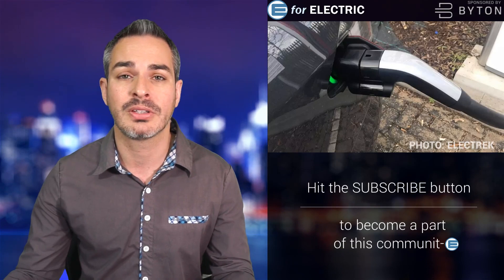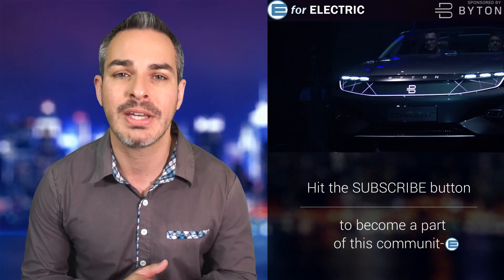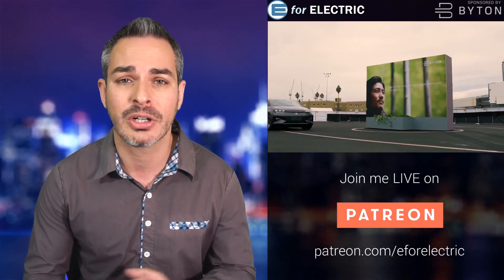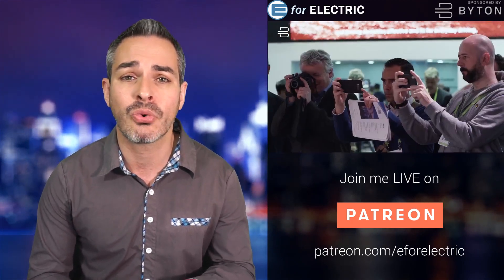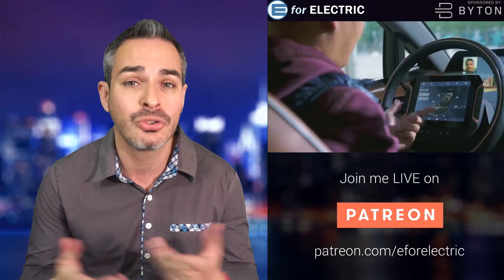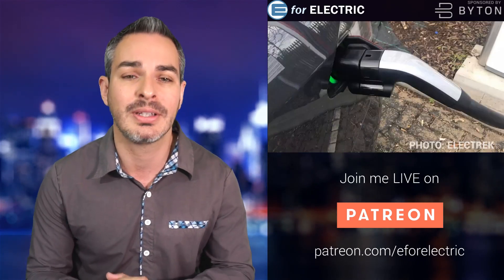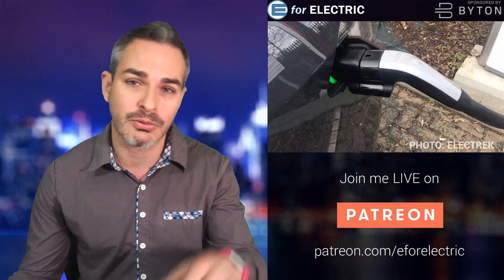This video and channel is sponsored by Byton. Check out the all-electric SUV coming to the US and Europe at the end of next year — it's called the M-Byte, starting at $45,000 before incentives, with over 300 miles of range, and over 50,000 people have already reserved it. It doesn't cost anything to reserve yours; it takes about 60 seconds to fill out the form. There's a link in the description.